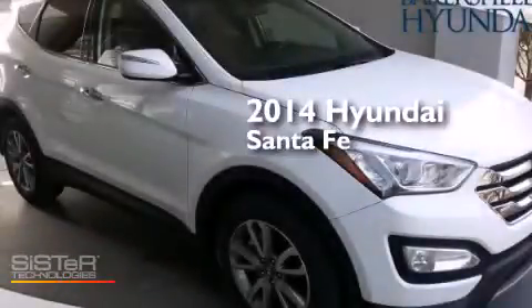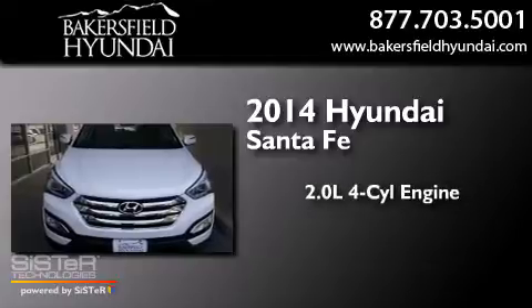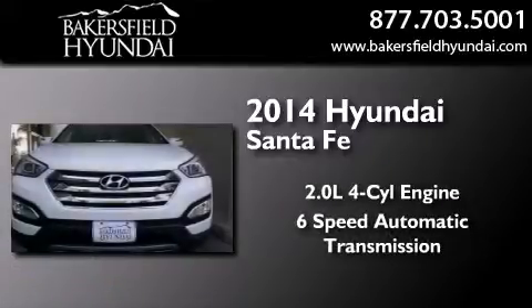This is a brand new 2014 Hyundai Santa Fe. It features a 2.0-liter four-cylinder engine, a six-speed automatic transmission, and all-wheel drive.